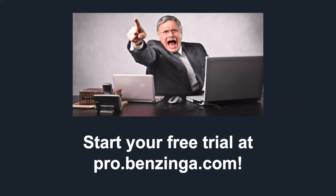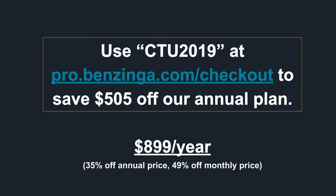Start your free trial at pro.benzinga.com. For the next two weeks, even if you start your trial today, you could save over $500 off our annual subscriptions - that's $8.99 a year. I'll show this again at the end of the presentation, but that's only for Cyber Trading University students, so you can put in CTU2019 for that.